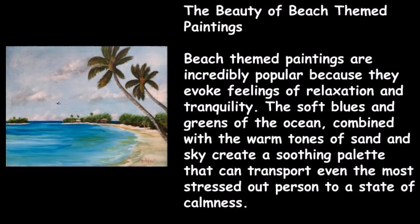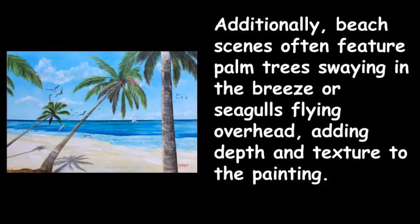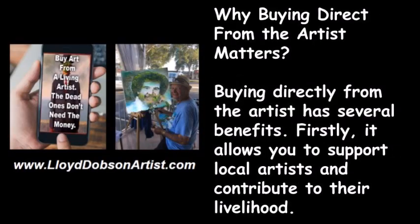Beach themed paintings are incredibly popular because they evoke feelings of relaxation and tranquility. The soft blues and greens of the ocean combined with the warm tones of sand and sky create a soothing palette. Beach scenes often feature palm trees swaying in the breeze or seagulls flying overhead, adding depth and texture to the painting.